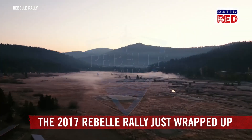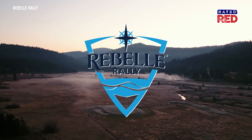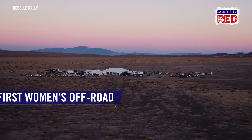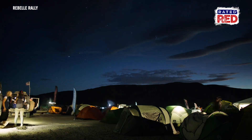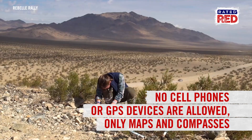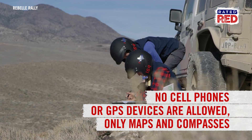The 2017 Rebel Rally just wrapped up this weekend. For those not in the know, Rebel Rally is the first women's off-road navigation rally raid in the US. Started in 2016, the 7-day, 1,200-mile race scores drivers based on their navigation abilities, not their speed. This means they're forced to trade in their cell phones and GPS devices for good old-fashioned compasses and maps.